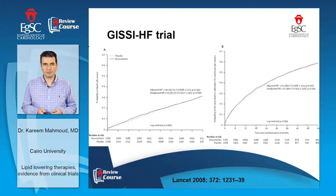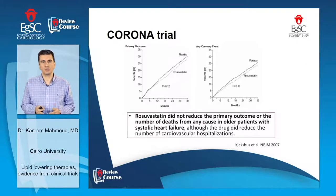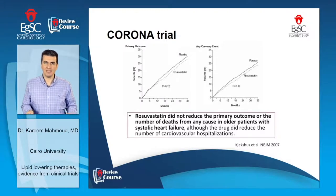Regarding heart failure, comparing rosuvastatin with placebo in patients with heart failure showed no benefit. Statin has no benefit in heart failure. This trial is called the CORONA trial — rosuvastatin was tried in older patients with heart failure and showed no benefit over placebo regarding reduction of a composite cardiovascular event. However, it did show a reduction in hospitalization for heart failure.